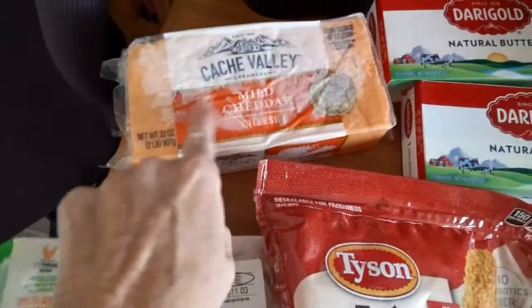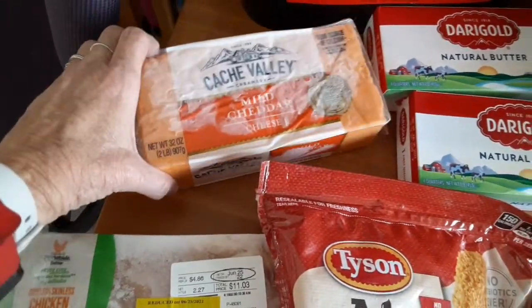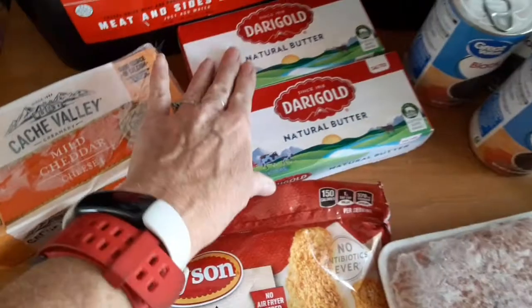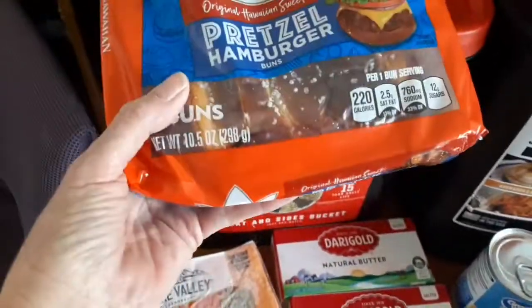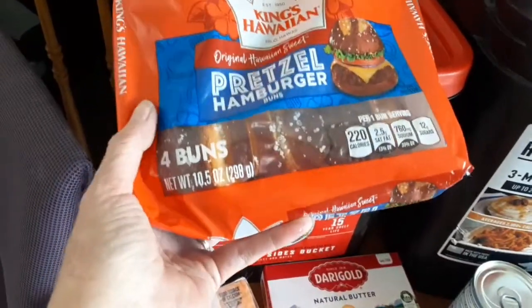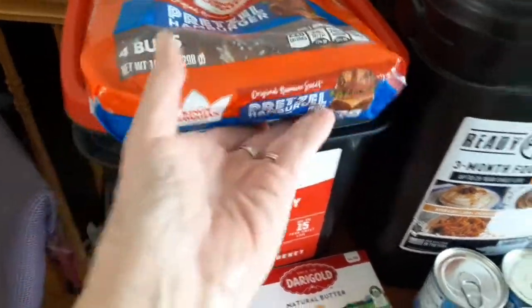I got a two pound block of cheddar cheese and two boxes of salted butter. These were with the bread section, which is unlimited. I don't usually get bread but I really wanted to try these pretzel buns, so I picked those up.